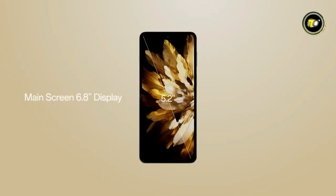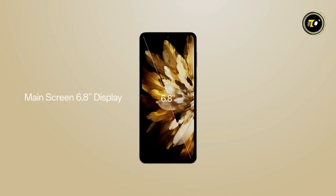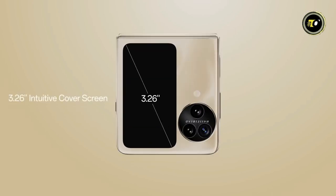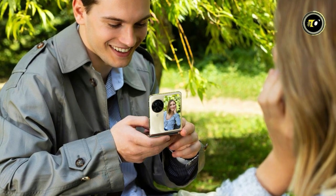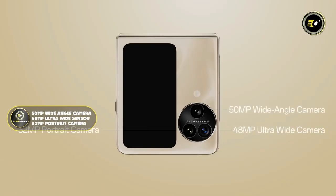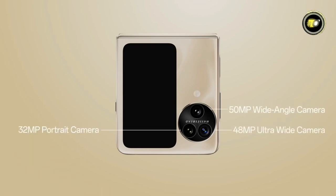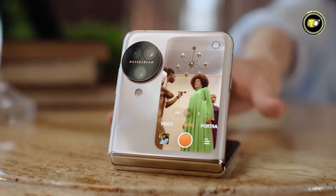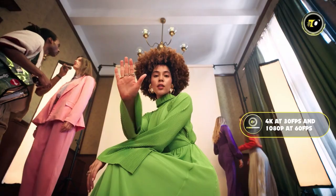The primary display unfolds an impressive 6.8-inch screen with a silky-smooth 120Hz refresh rate, ensuring that every visual encounter is nothing short of spectacular. The intuitive vertically versatile cover screen adds a touch of user-centric convenience. When it comes to photography, the Find N3 Flip is no slouch — with a powerful 50-megapixel wide-angle camera, a 48-megapixel ultra-wide sensor, and a dedicated 32-megapixel portrait camera. Video capabilities allow users to record in 4K at 30fps and 1080p at 60fps.